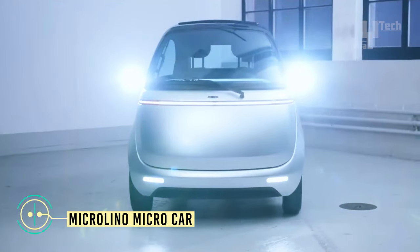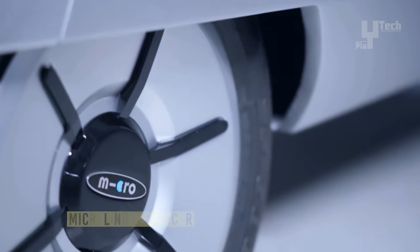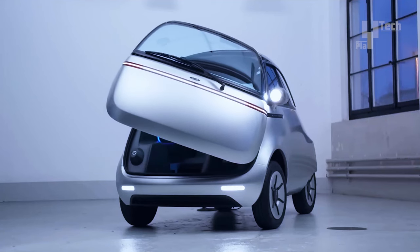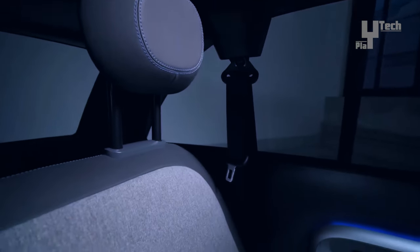The Micro Lino draws inspiration from the iconic Assetto bubble car of the 1950s, offering a modern eco-friendly take on urban mobility. With its sleek design, this two-seat electric micro car provides a stylish yet practical solution for navigating city streets.